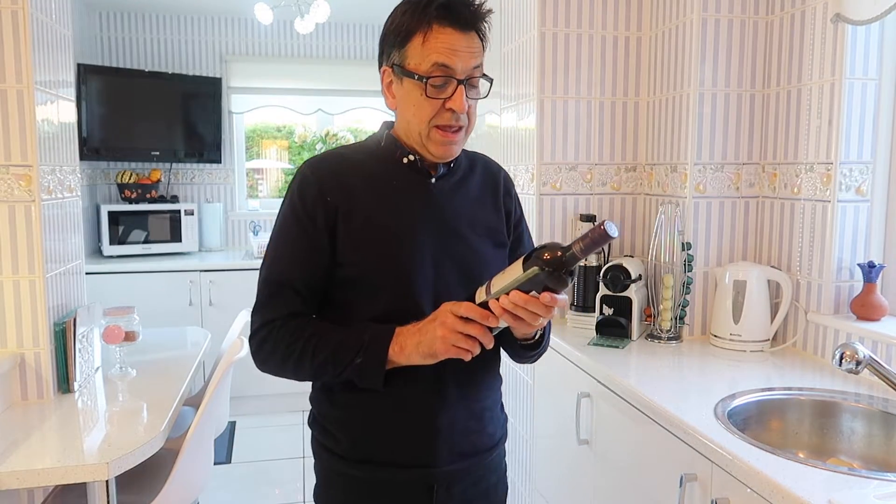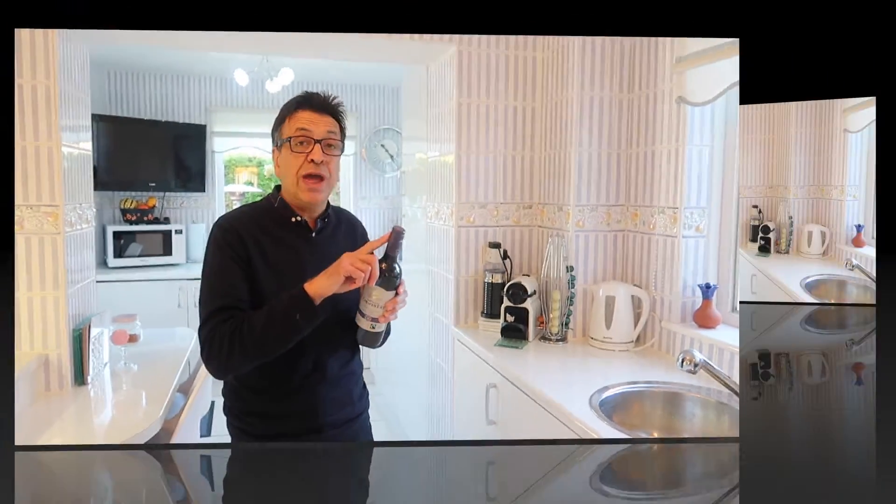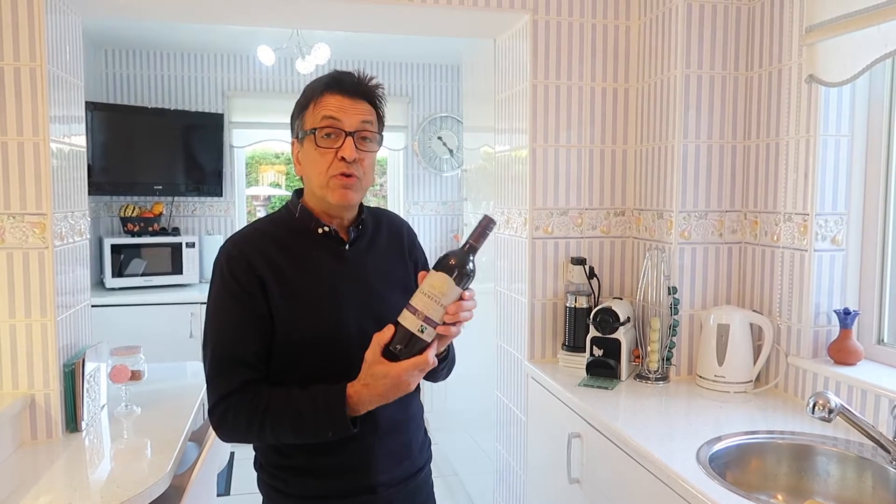Well hello again and thank you for all your views and comments. As Andre said, this week we're having roast beef for dinner and we are going to have a red wine for a change. This particular wine was purchased at a supermarket — it's the Taste the Difference range from Sainsbury's. It comes in at nine pounds a bottle, thirteen and a half percent alcohol, screw cap.